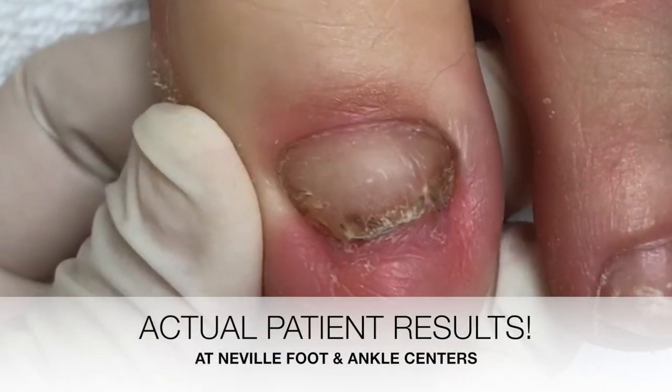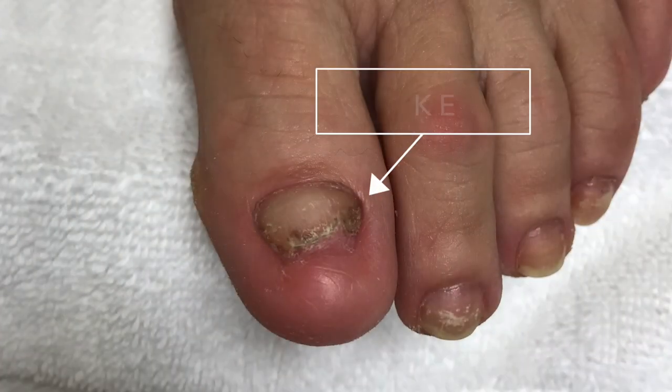At Neville Foot and Ankle Centers, we not only help our patients with disorders and injuries, we make you proud of your feet.